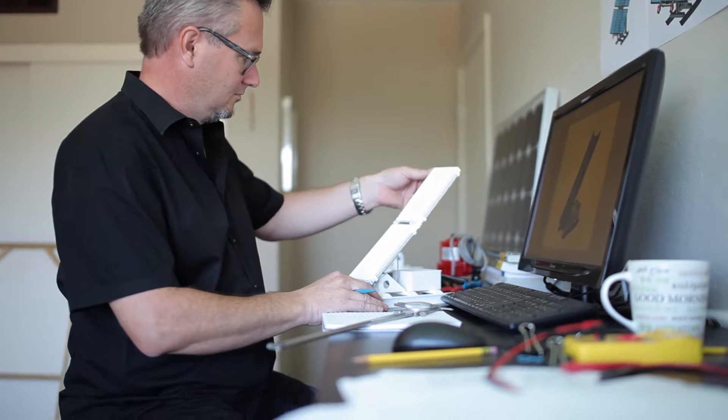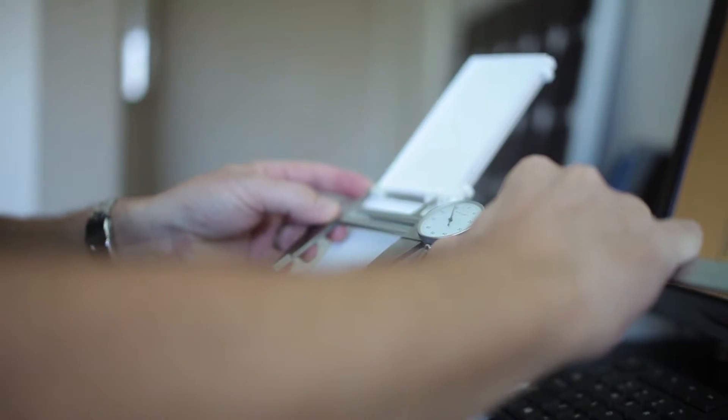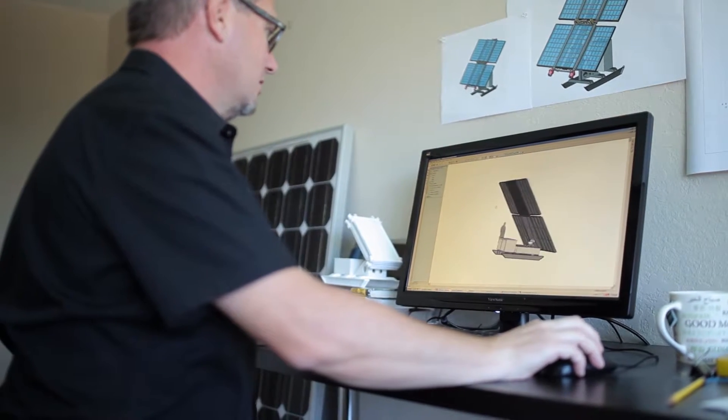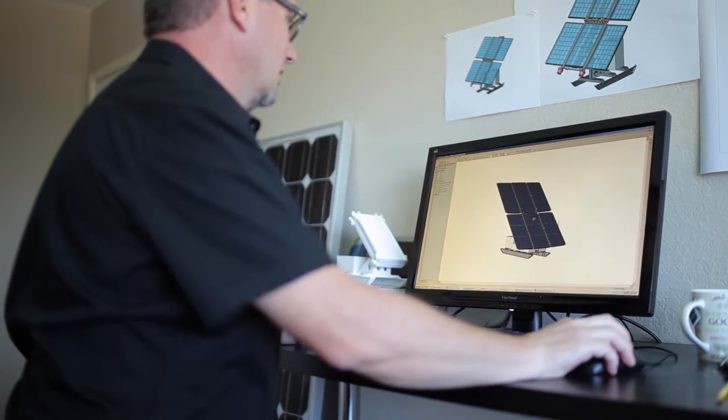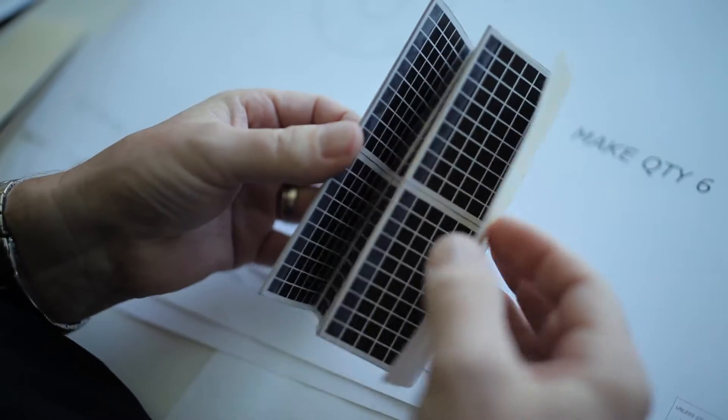I knew this design was needed and could benefit so many people, and now was the time to design and build a working concept. Why not focus on folding a conventional solar panel array and then install it on a transportable device such as a skid or a trailer? The best fold ratio I could find was three to one, and I knew I could do six to one.